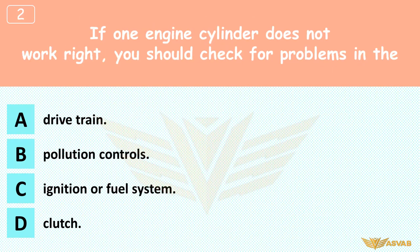If one engine cylinder does not work right, you should check for problems in the: A. Drivetrain, B. Pollution controls, C. Ignition or fuel system, D. Clutch. Either the spark plug is not working right or there is a problem with the incoming fuel-air mix.